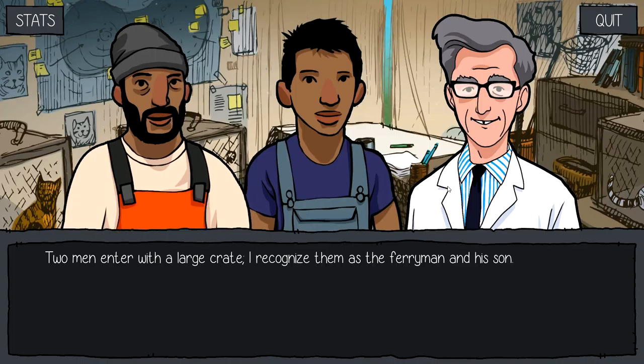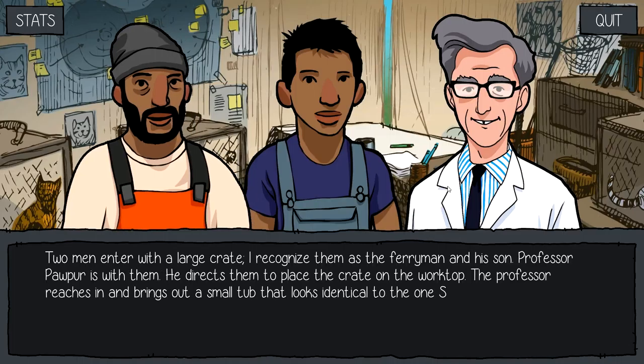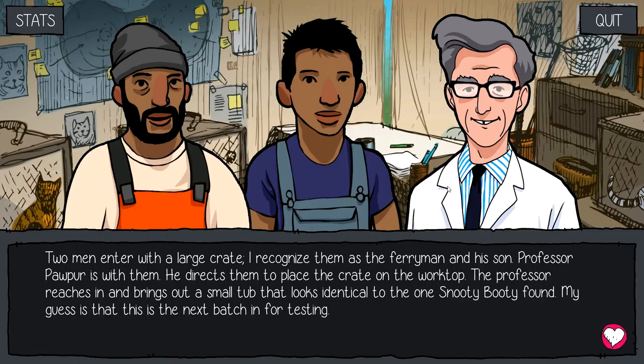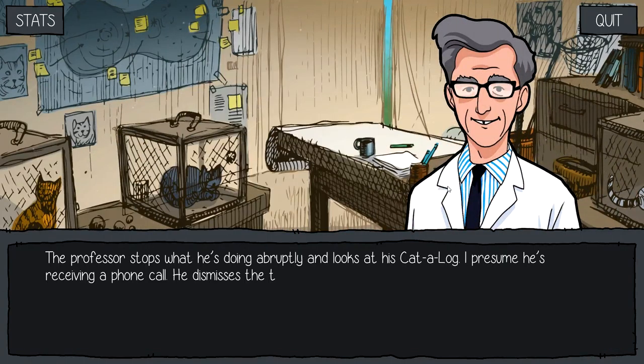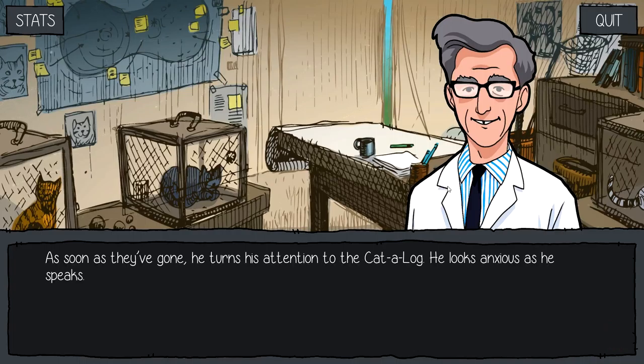Popper? The whole team! Two men enter with a large crate — I recognize them as the ferryman and his son. Professor Popper is with them and directs them to place the crate at the worktop. The professor reaches in and brings out a small tub that looks identical to the one Snooty Booty found. My guess is that this is the next batch in for testing. What are they testing it on, though? The professor stops abruptly and looks at his catalog — presumably receiving a phone call. He dismisses the two men with a wave and turns his attention to the call, looking anxious as he speaks.